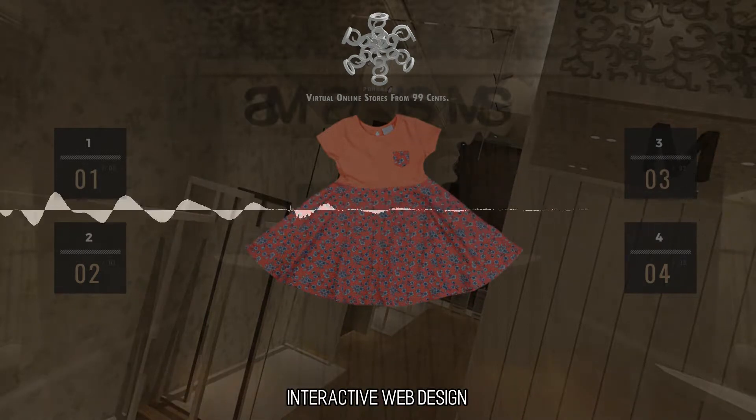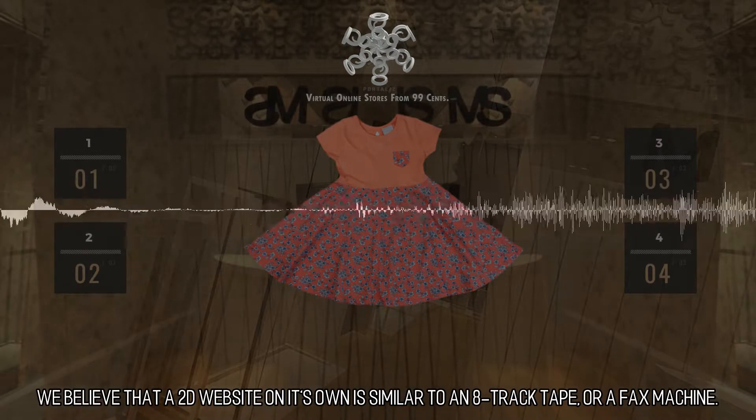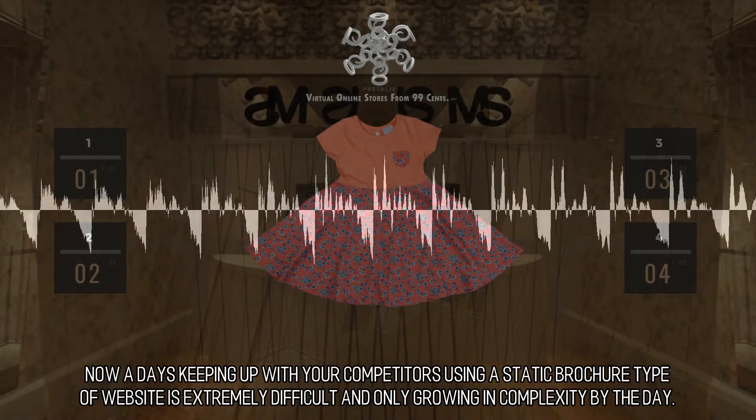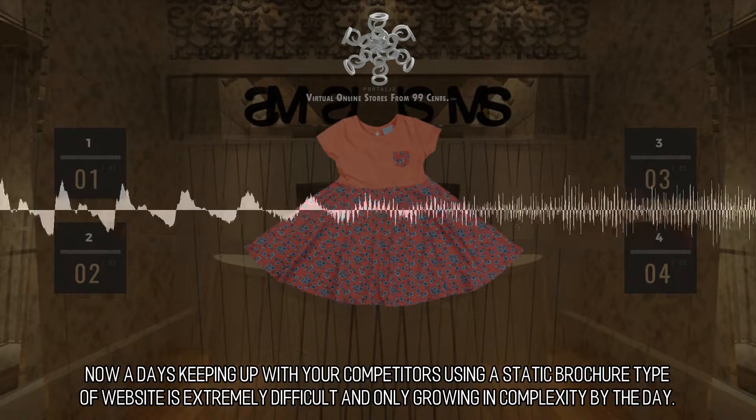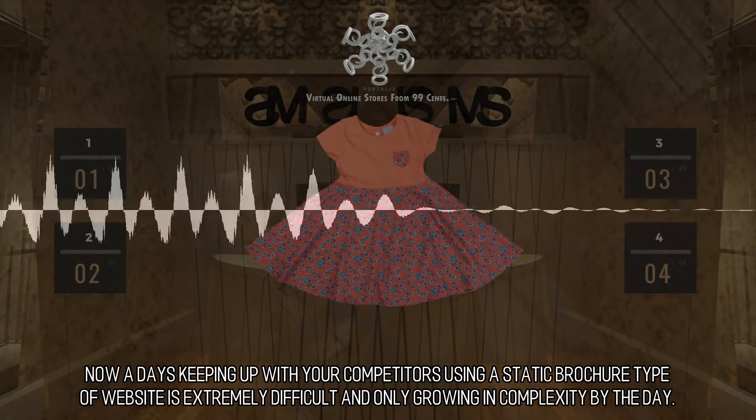We believe that a 2D website on its own is similar to an 8-track tape or a fax machine. Nowadays, keeping up with your competitors using a static brochure type of website is extremely difficult and only growing in complexity by the day.